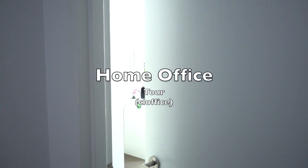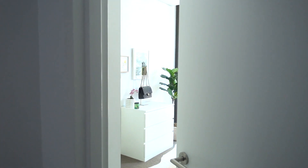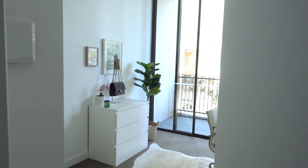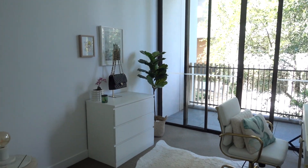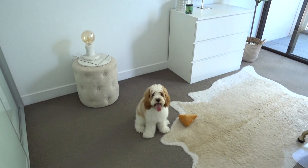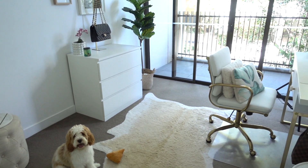G'day everyone and welcome back to my channel. My name is Kathy. I'm so glad you could join me for this video today. I'm going to show you my office, otherwise known as a cloffice. If you don't like that word or you don't have any thoughts about it, leave me a comment down below. Welcome to my workspace.